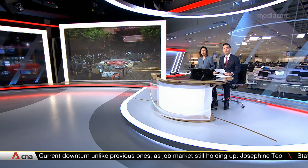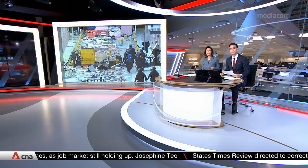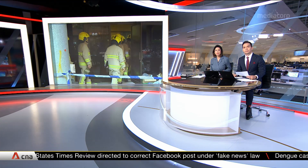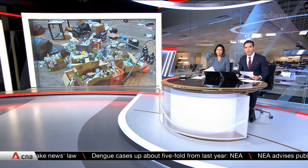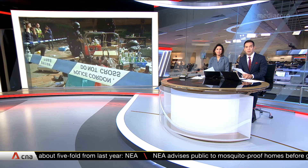Hong Kong police have entered the trashed campus of Polytechnic University for the first time since the start of that standoff 11 days ago. Hundreds of officers, including firefighters and bomb disposal experts, combed the area. They've found knives, bows and arrows, as well as a giant catapult. They've also seized a large number of petrol bombs and dangerous materials left by protesters.